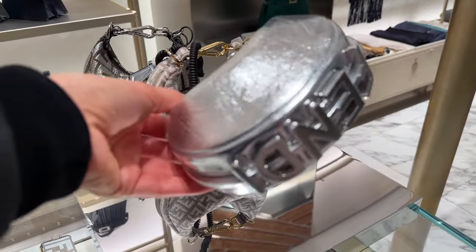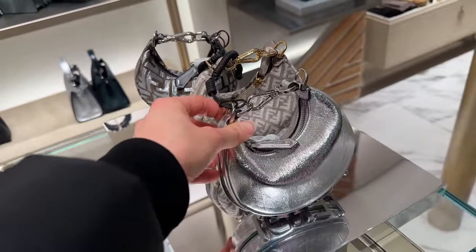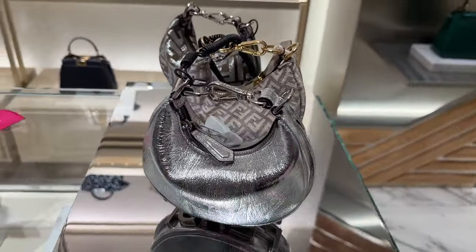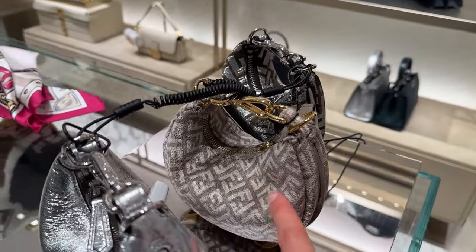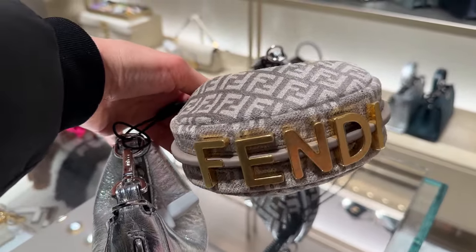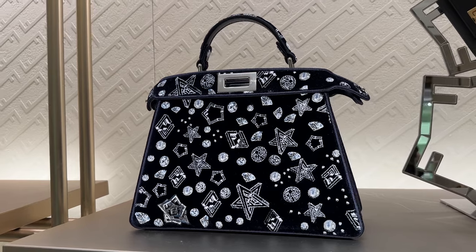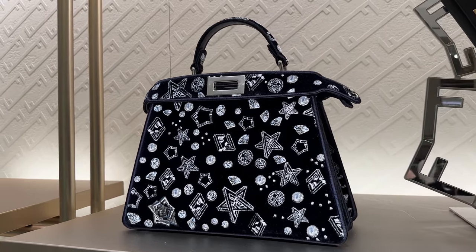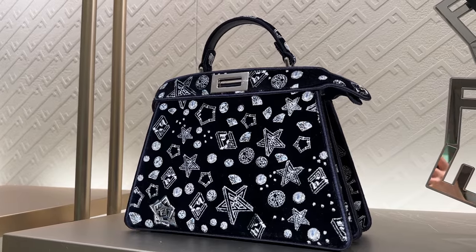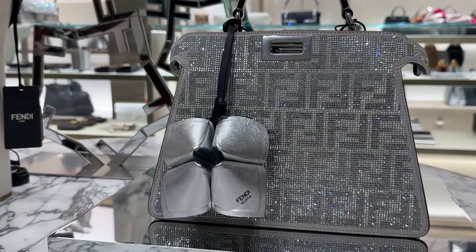This is so fun — let me turn it around. Obviously this is the Fendigraphy. I was very close to buying one in a regular, usable size, but the silver is cute and this is like a fabric, kind of soft and interesting. You have to be mindful of getting it dirty. This other one is gorgeous — very playful. It's got a velvety material with all these Christmassy ornaments and elements.